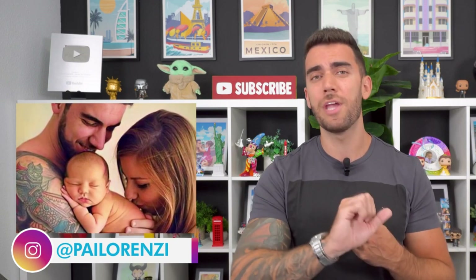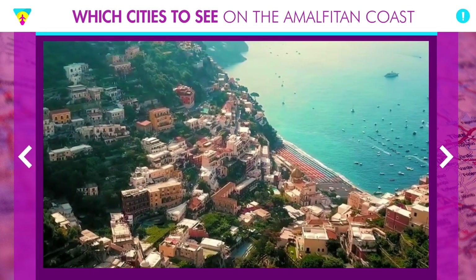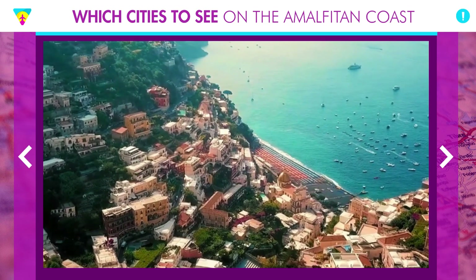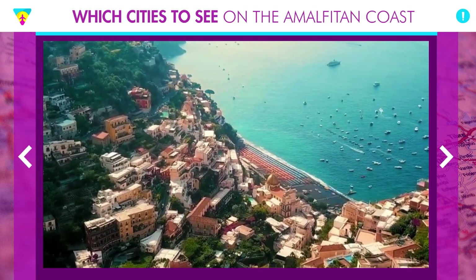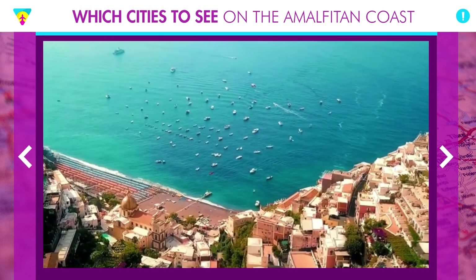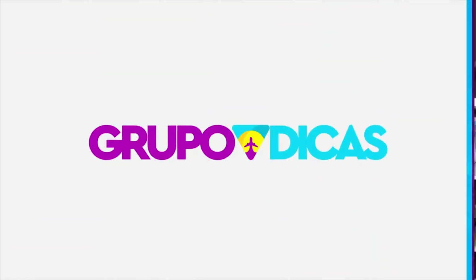We've already made several really cool videos here — the perfect itinerary for the Amalfi Coast, the cheap and practical itinerary, and all the tips on the Amalfi Coast. We decided to make this video focusing on the main cities you need to include in your itinerary. It's going to be a shorter, more objective video so that you already have the start of your itinerary and at least an idea of which towns are there.